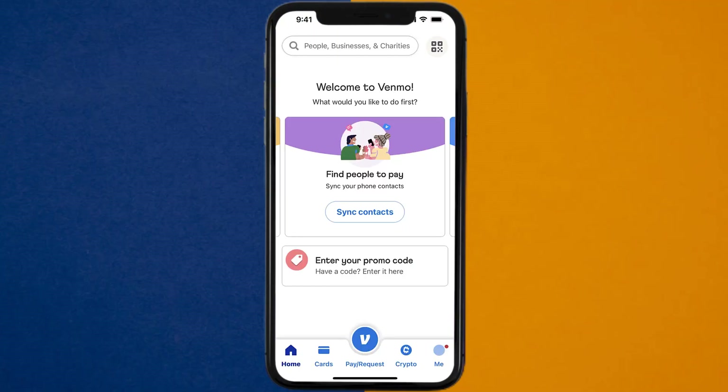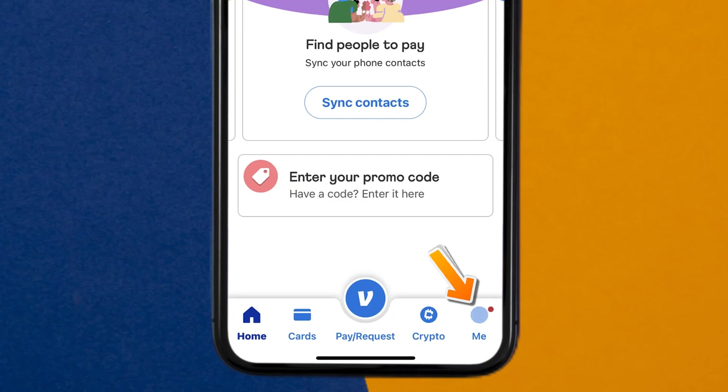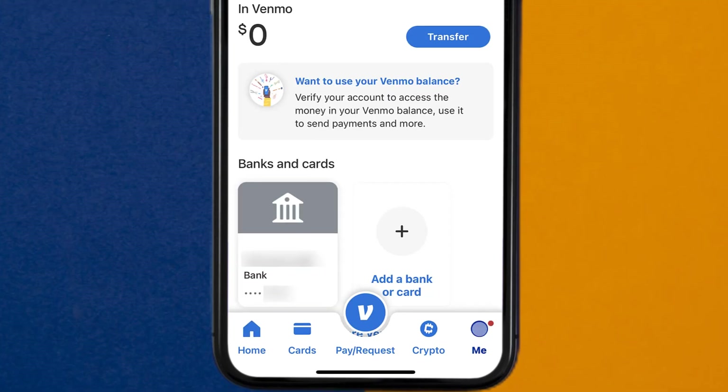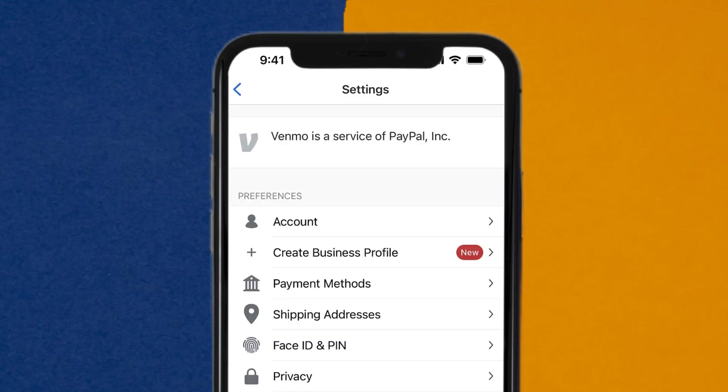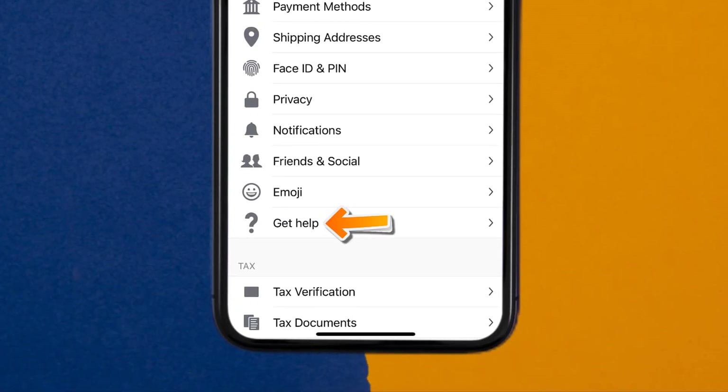Open up the Venmo app on your device, and then tap on the profile icon in the bottom right corner. From here, you need to tap on the gear icon in the top right corner. Once you're on the settings page, scroll down and tap on the Get Help option.